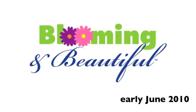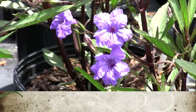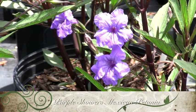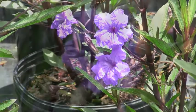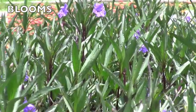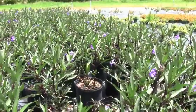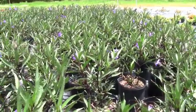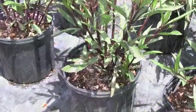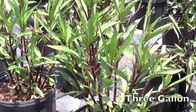Blooming and beautiful for early June 2010. Purple Showers Mexican Petunia: this three to four foot tall shrub bears many tubular, blue or purple, petunia-like flowers on dark stems over a long period. Each flower lasts for just one day. It thrives in moist, well-drained, organic-rich soils and performs well in porous soils too. The deep green foliage with hints of burgundy is attractive and works well in combination plantings.